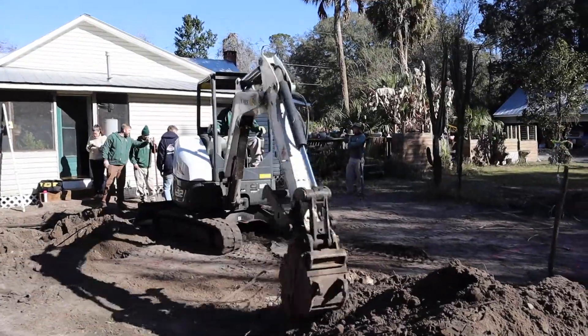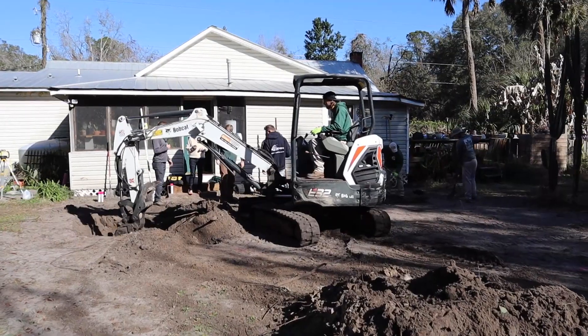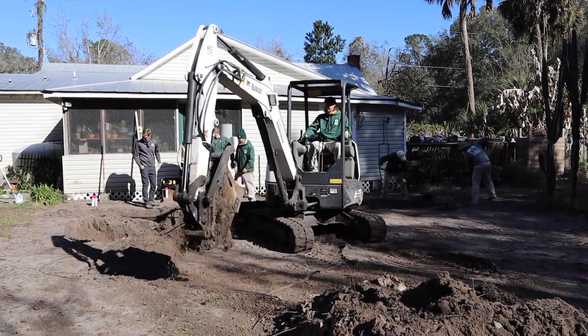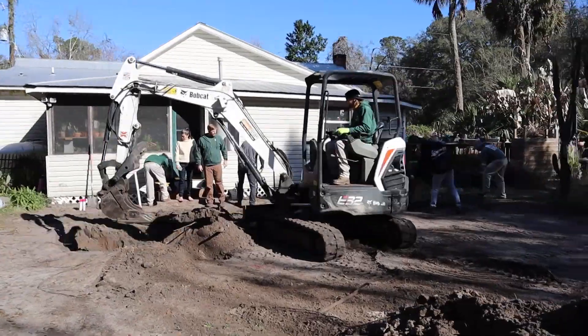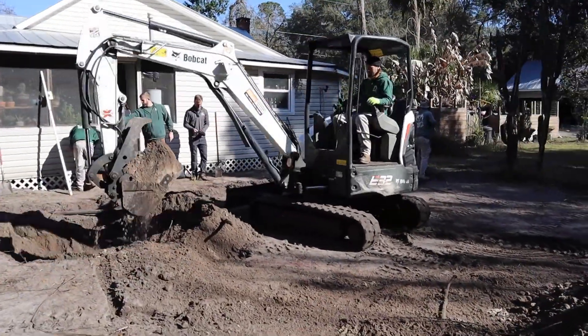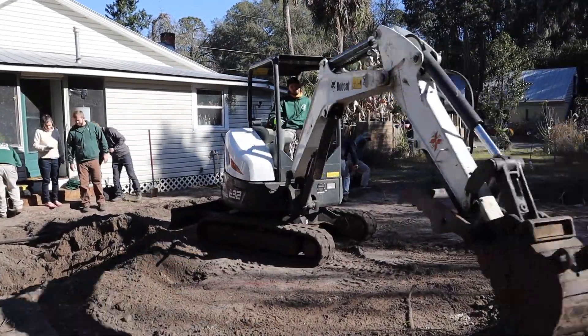Within the first literally two minutes of digging we already found something suspect — we've got a two-inch line running parallel with the house. So I'm holding off on digging up against where our future patio is going to be going in for right now, but aside from that we're digging the pond today.